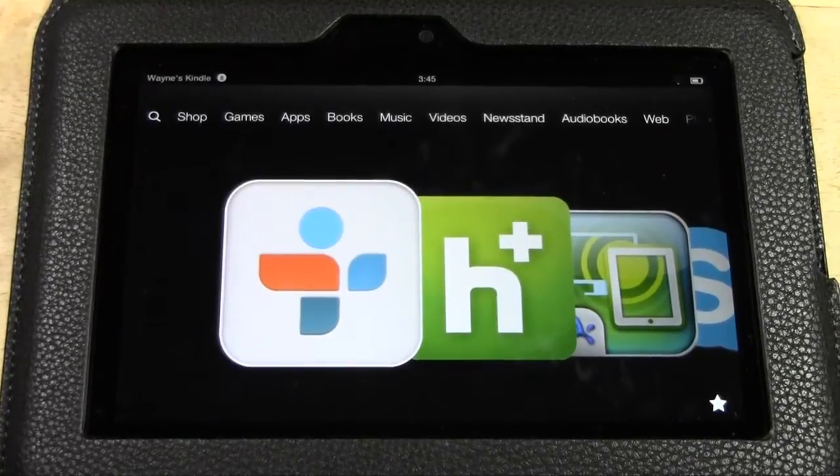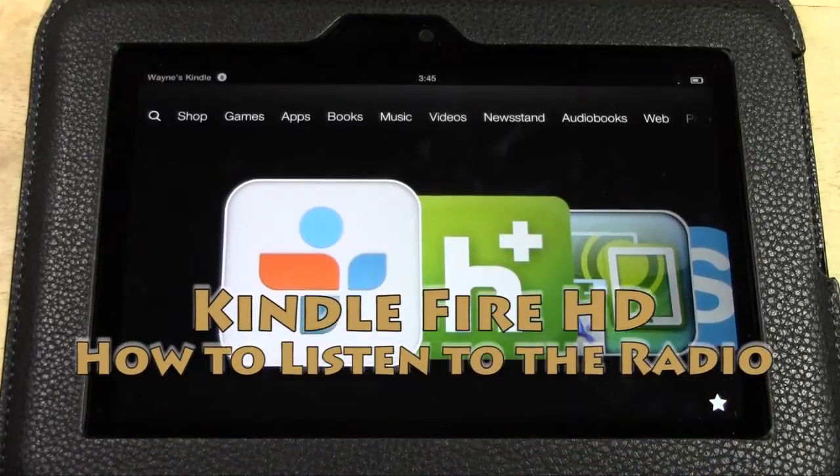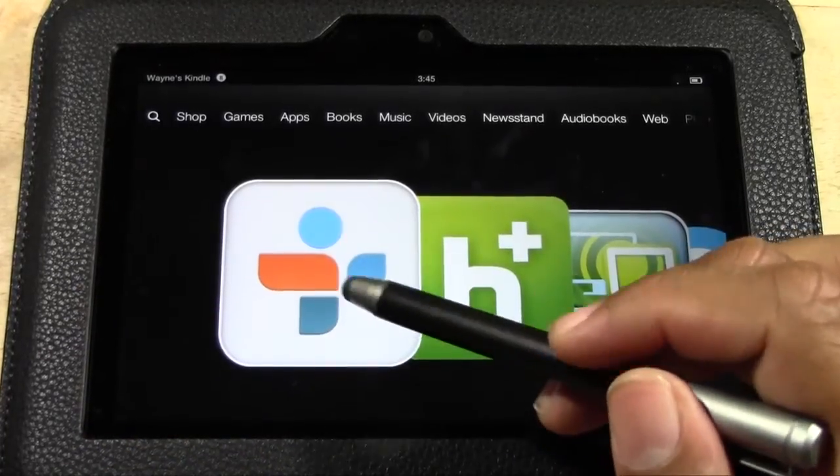Welcome from H2 Tech Video. Today I want to show you how to listen to the radio on your Kindle Fire HD. You're going to download an app called TuneIn Radio.